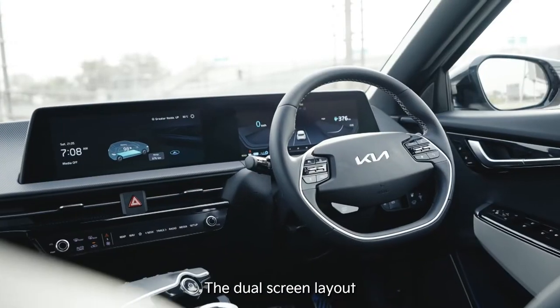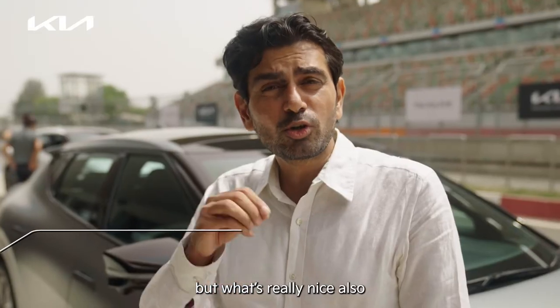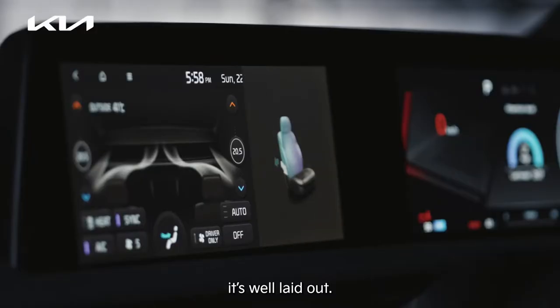It's very impressive, the cabin. The dual screen layout looks very nice, but what's really nice also is that it's intuitive. The graphics are really cool. It's well laid out.